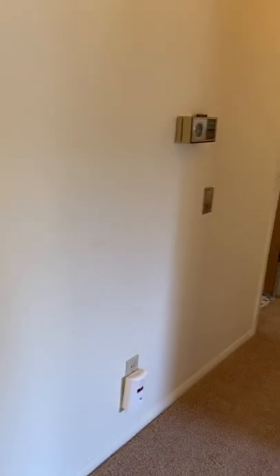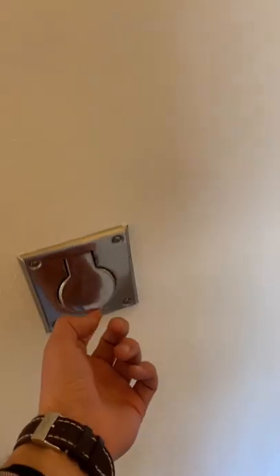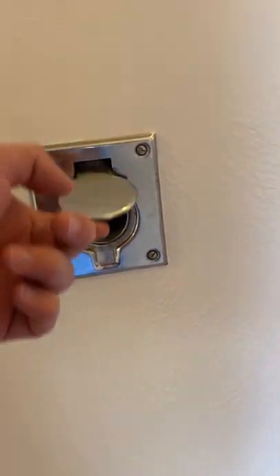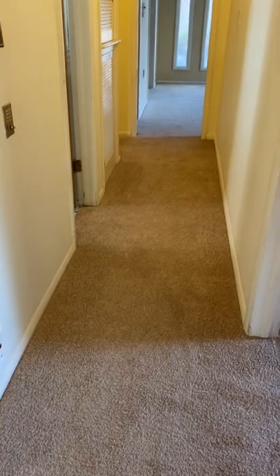Have you seen these before in homes? They're usually in hallways and bedrooms. I used to actually have one of these in the old house, but it's for an in-wall vacuum system. Put the hose in there, it turns on, and you can go vacuum away.